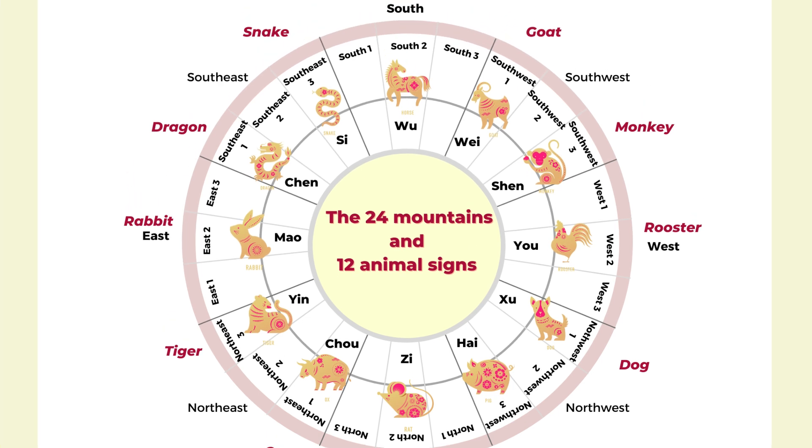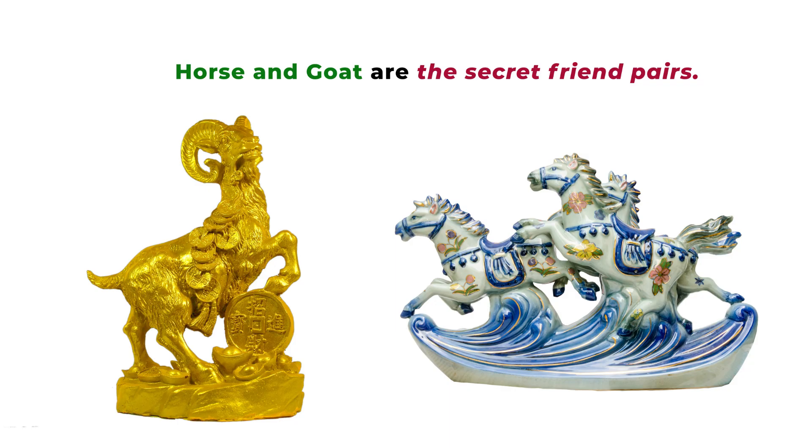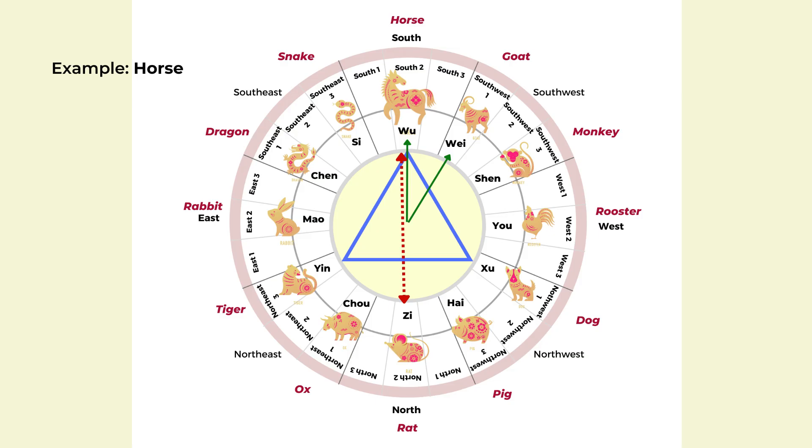Welcome to Picture Healer channel. Today we are going to look at the 12 animal signs and their special relationships. This knowledge can help you identify who is your friend and who is supportive of you at work and at home.